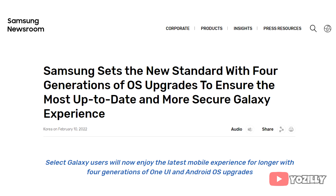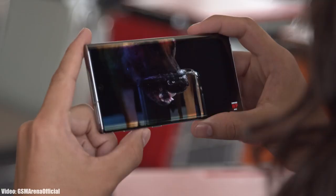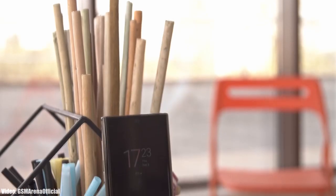Samsung has since changed its software updating policy again, moving from three Android updates to four Android updates. However, that new policy only applies to the S21 series, S22 series, and upcoming S series smartphones. Samsung did not include the Note 10 series in its new software updating policy.